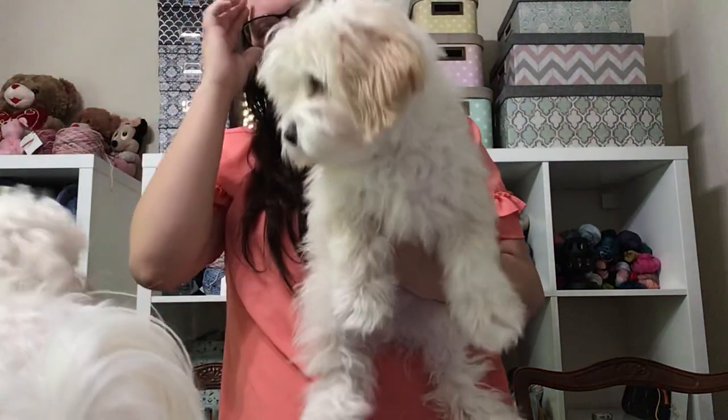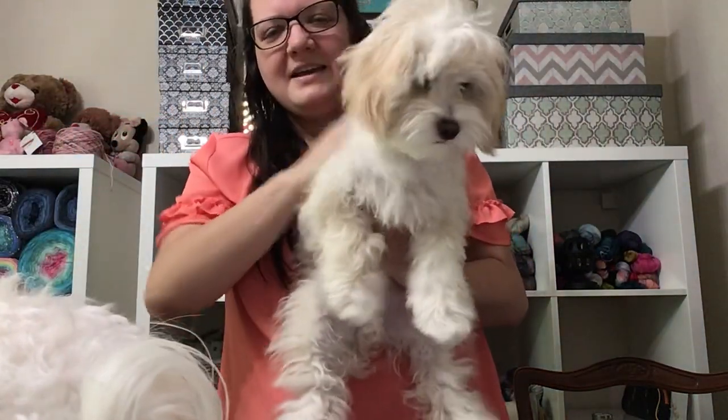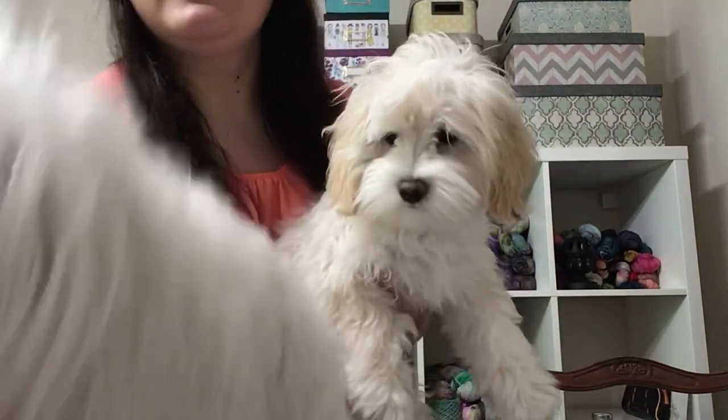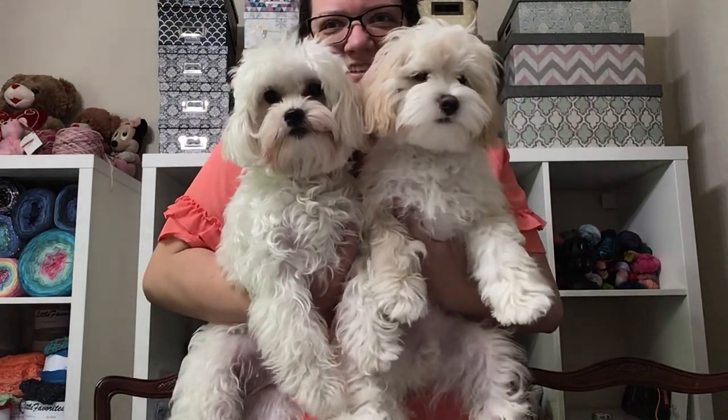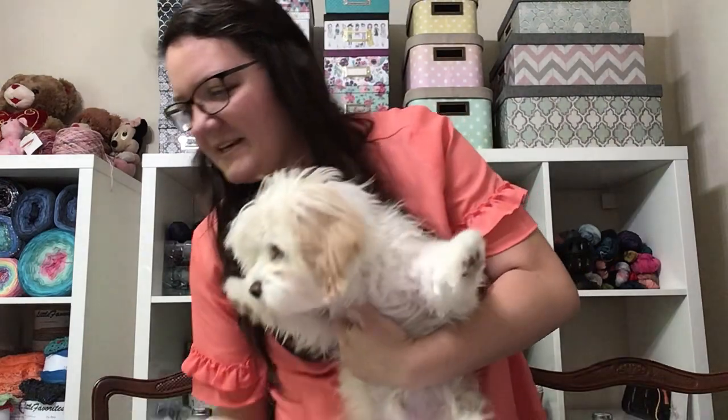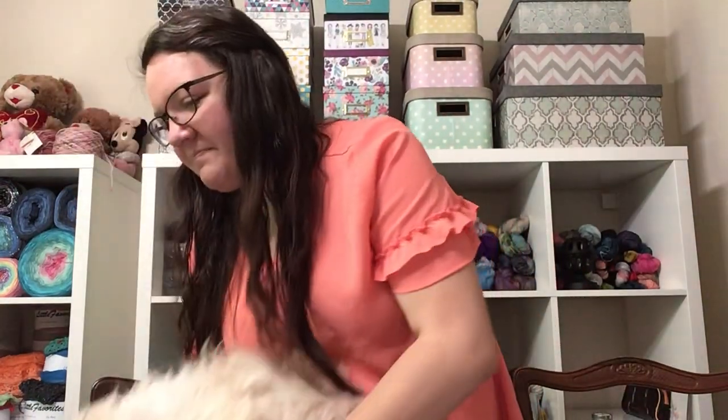We took them to the dog park for the first time and they are almost the same size. Look at them, they're so cute. Gracie has to go to the vet next week, but besides that, they're doing really good. And that is the dog update.